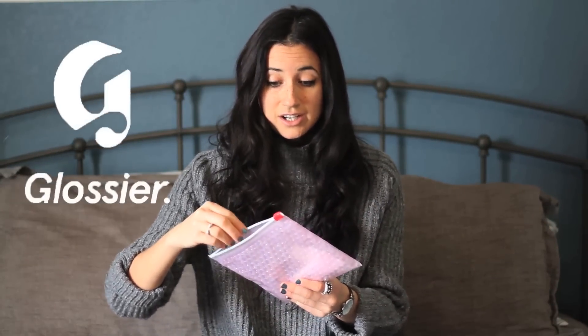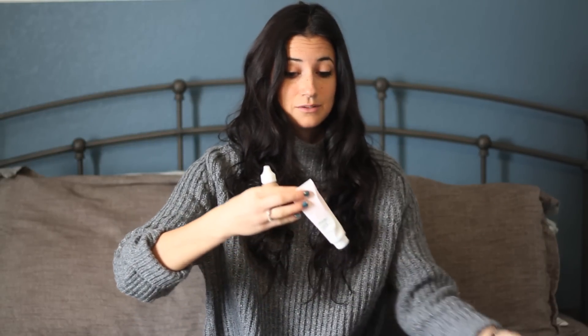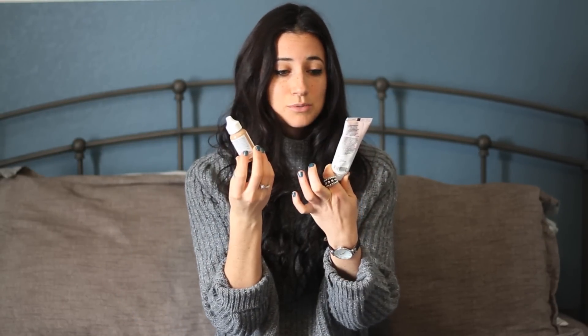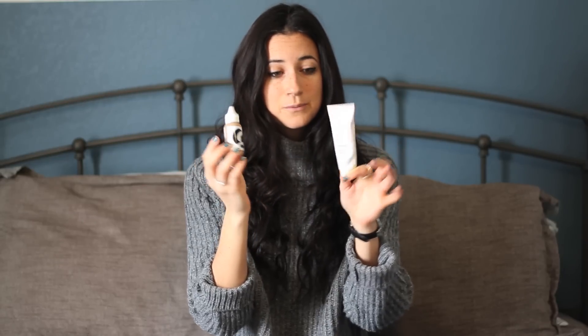The first thing I'm going to talk about is my new makeup. This makeup was recommended to me by my friend Hannah and I love it. It's called Glossier, and if you guys watch my daily vlogs or any of my videos, you know that I'm not really good with makeup. I don't know how to do makeup and I like to keep it simple, so this is perfect for me. Their whole philosophy is about not covering up your natural beauty but enhancing it with a couple really simple natural products.